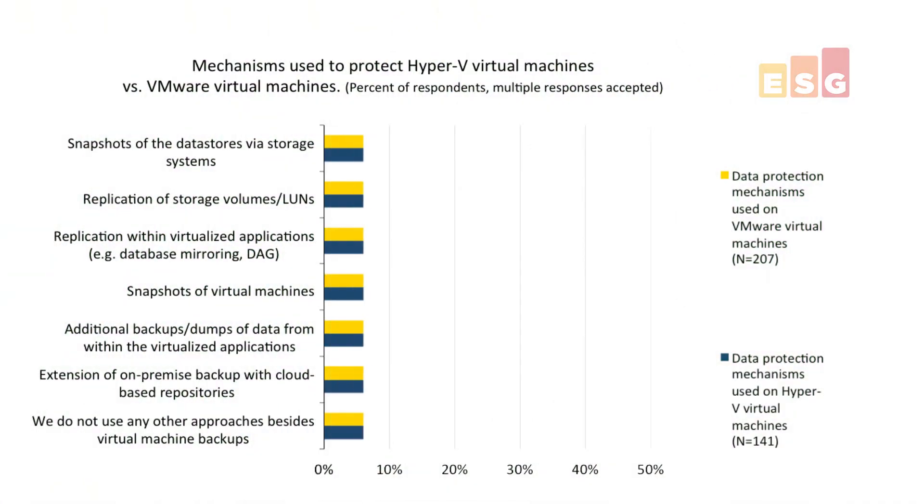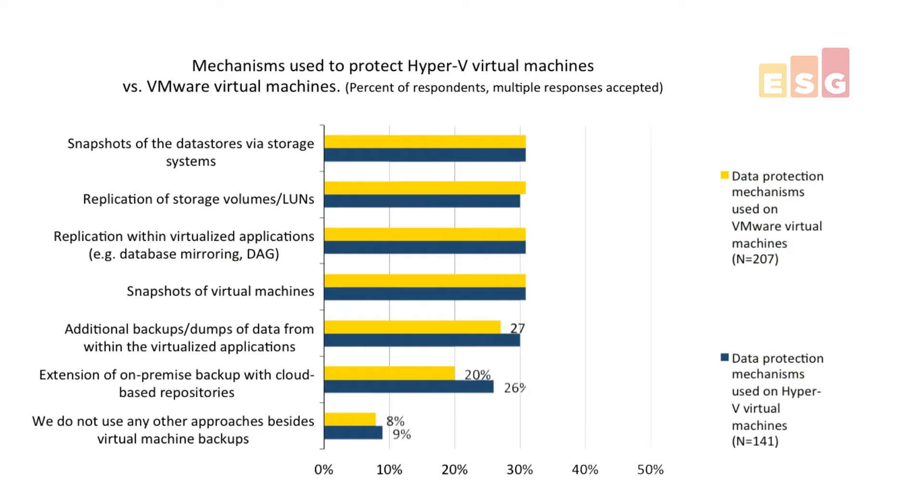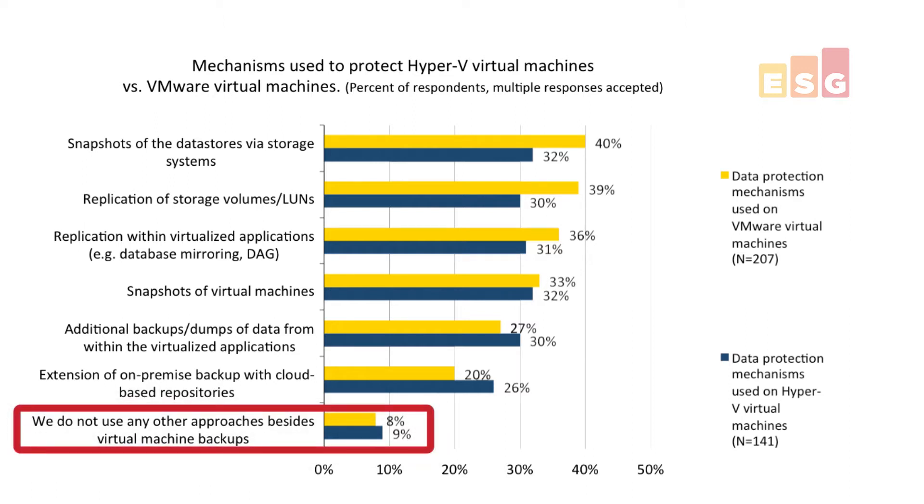You should also be planning for backups plus snapshots plus replication. Data protection is more than backup. Check out an earlier blog post I did on what I call the data protection spectrum that talks about backups and replication, snapshots, archive, etc. When we asked highly virtualized IT pros what they were doing to protect their VMs above and beyond VM backups, they had a wide range of responses. But take a look at the bottom of this graph — less than 10% of environments are only protecting their VMs with VM-based backups.